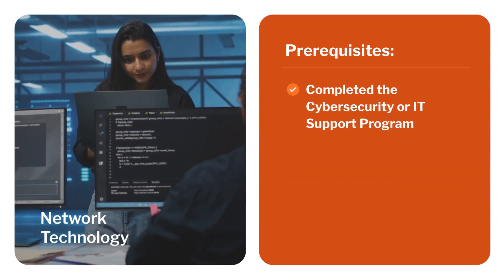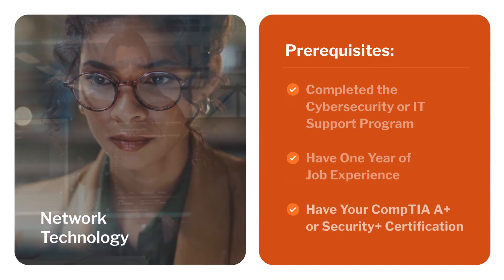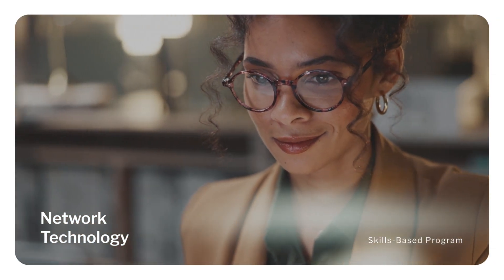If you've completed Calbright's Cybersecurity or IT Support Program, have one year of job experience, or have your CompTIA A-plus or Security Plus certification, you're eligible for our Network Technology Program.